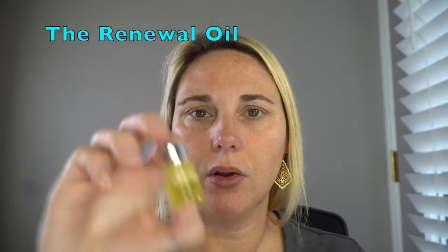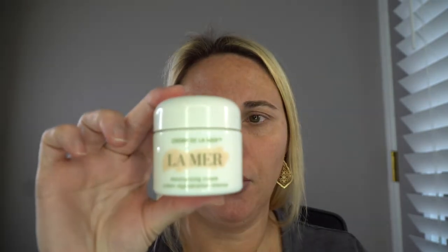Next up is the Renewal Oil. I don't have a full-size bottle anymore, so I'm using a sample — a little free gift I received. I shake it up really good. There are multiple ways you can use this; some people even mix it into their cream, and some days I do that too. Normally it comes with a little dropper and you only use about two drops. I take the two drops of oil, rub it in, and then just place it on my face — I literally just place it, I don't even smooth it in.